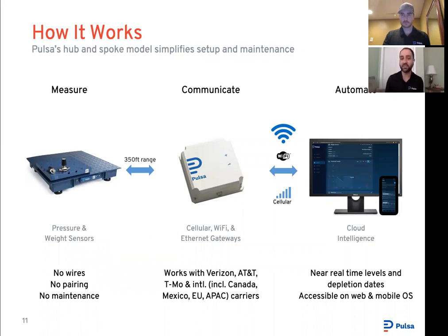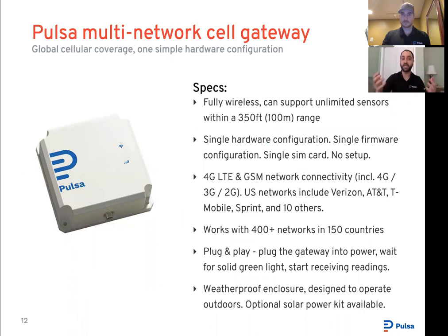Now let's talk about how everything works. Each sensor sends out roughly 500 readings a day through all available cellular networks in the region to our servers. From our servers, you'll be able to access all your sensor readings in close to real time across our web and mobile platforms. All sensors work through the multi-network cell gateway — this gateway works across all mobile carriers with one piece of hardware. You don't have to tell us if you're on AT&T or Verizon or need 4G or anything else — it just works out of the box.